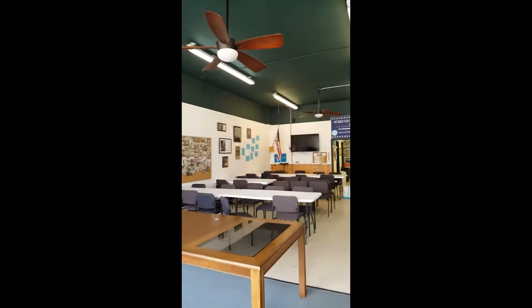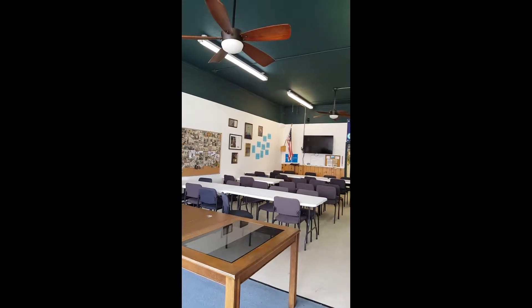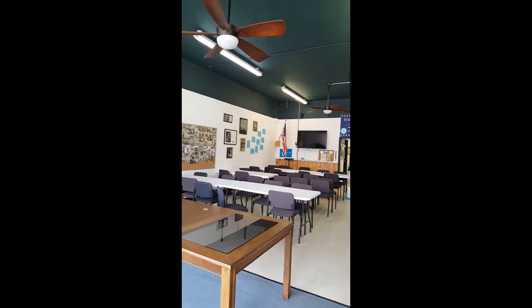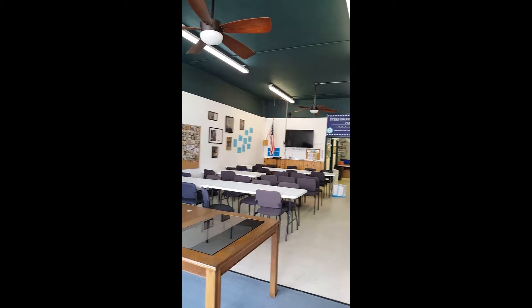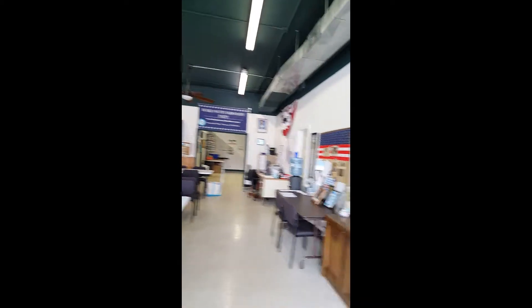This is our building. We have meetings here the third Tuesday of every month — a potluck meeting of the general party — but we also have other meetings here. So if you follow us on Facebook, you'll know what's going on in the Democratic Party.